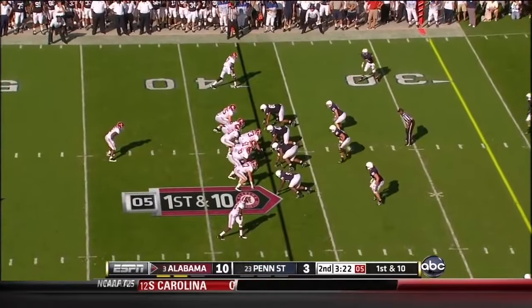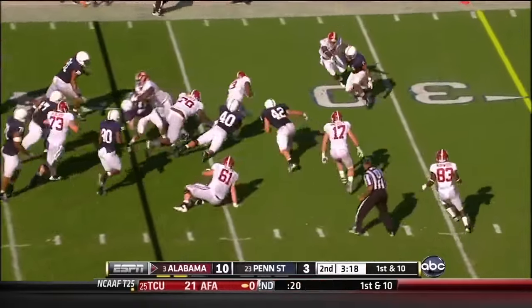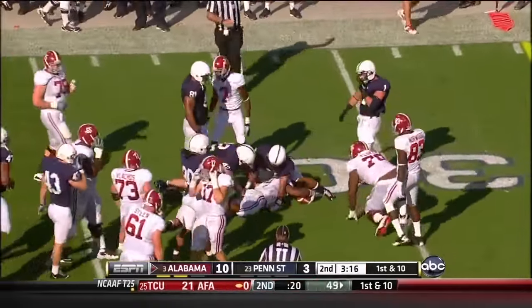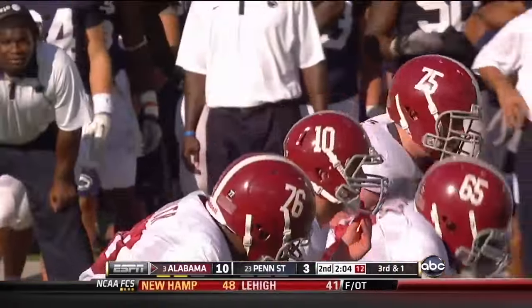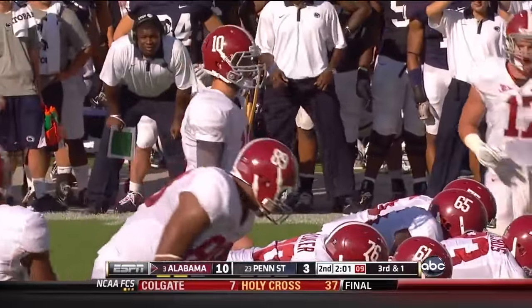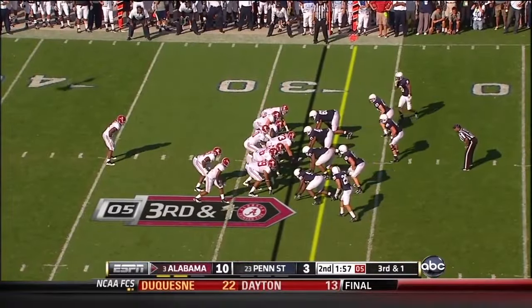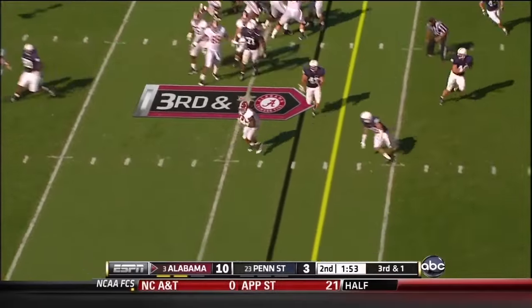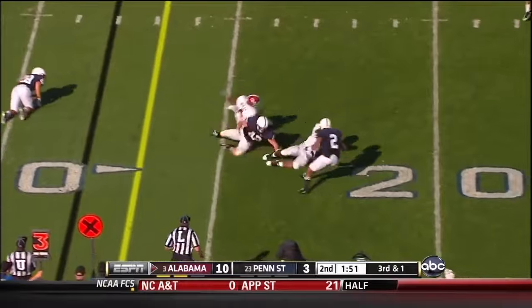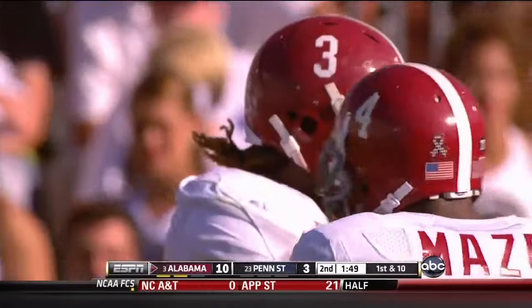1st down at the 37 — there's the stretch to Richardson, a nice one, 5-yard pickup. A quick throw by McCarron, this time under center with Trent Richardson behind him. He's going to roll the throw to Richardson — got it to him — and he got the 1st down and then some, diving forward near the 22-yard line.